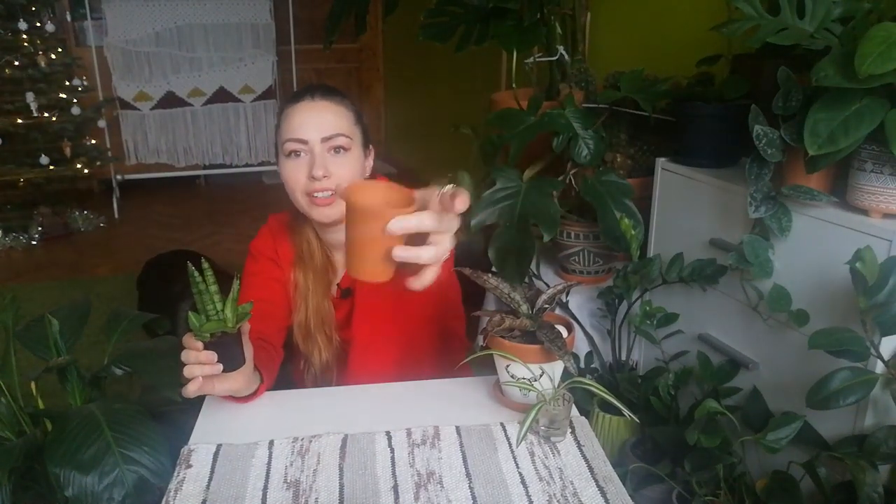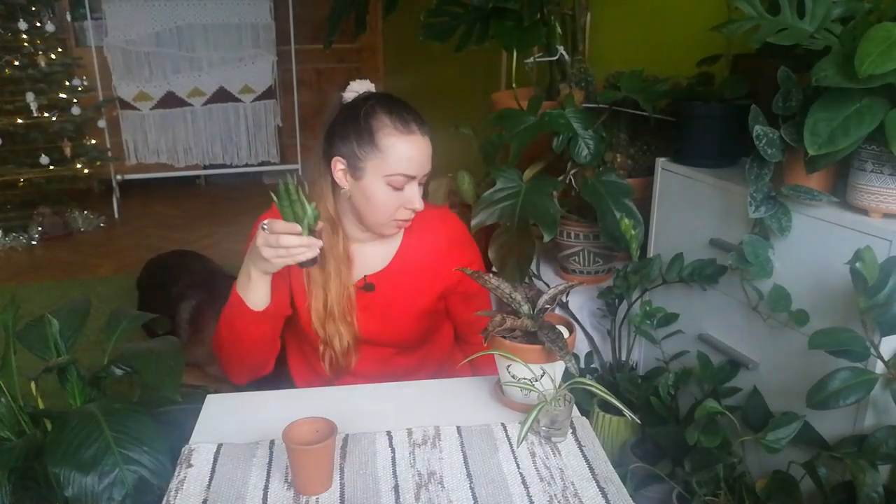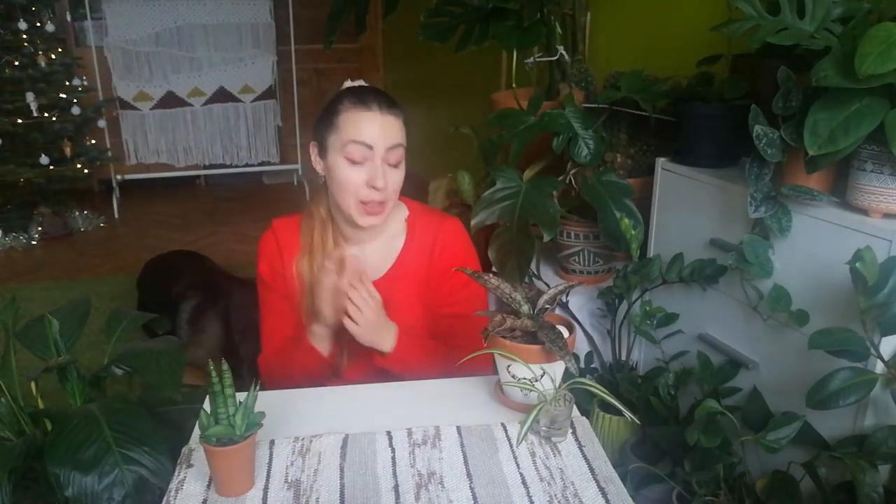I already have a small terracotta pot where I will pot it. Just look at the difference — I think until the summer it will be a perfect fit. I didn't want to put it in a bigger pot because I love how huge it looks in a smaller pot. If I pot it in a larger size it just doesn't look the same, so that's the plan.